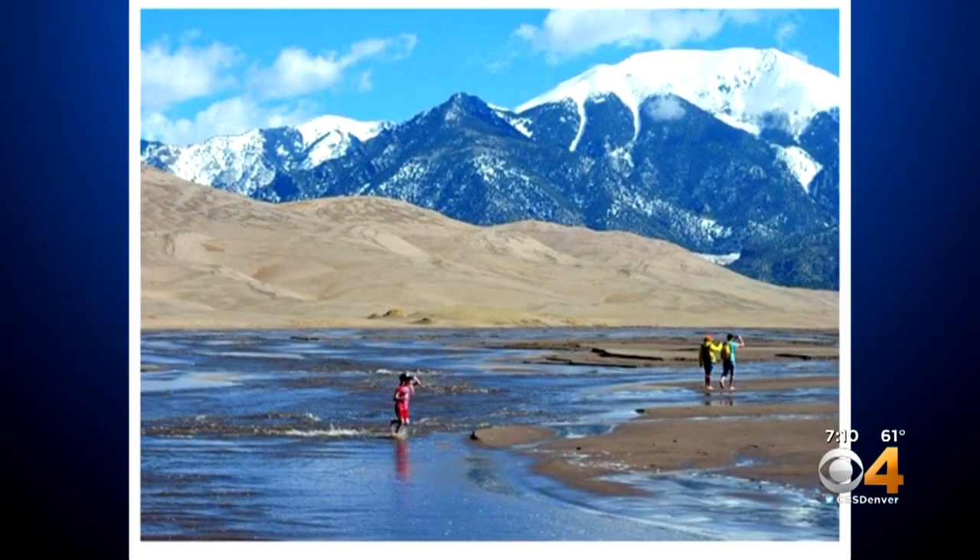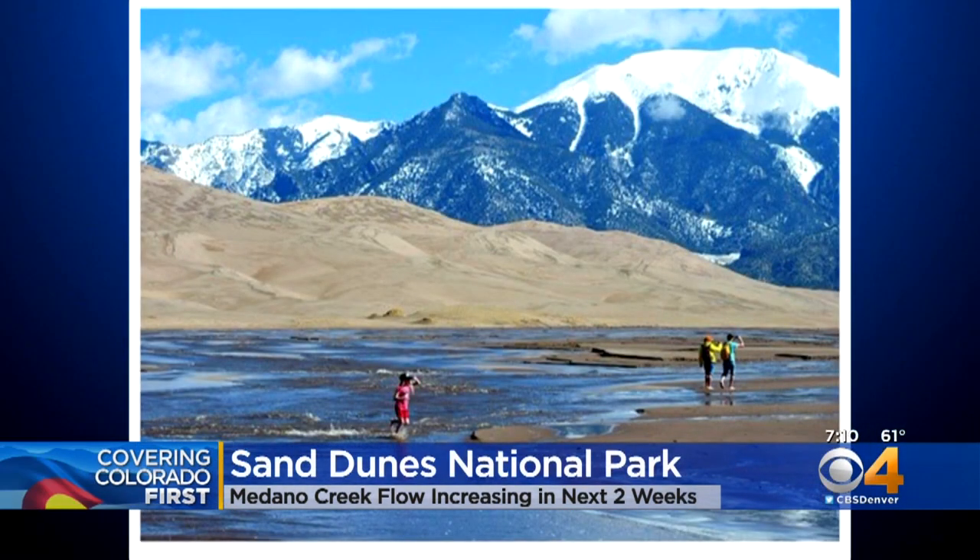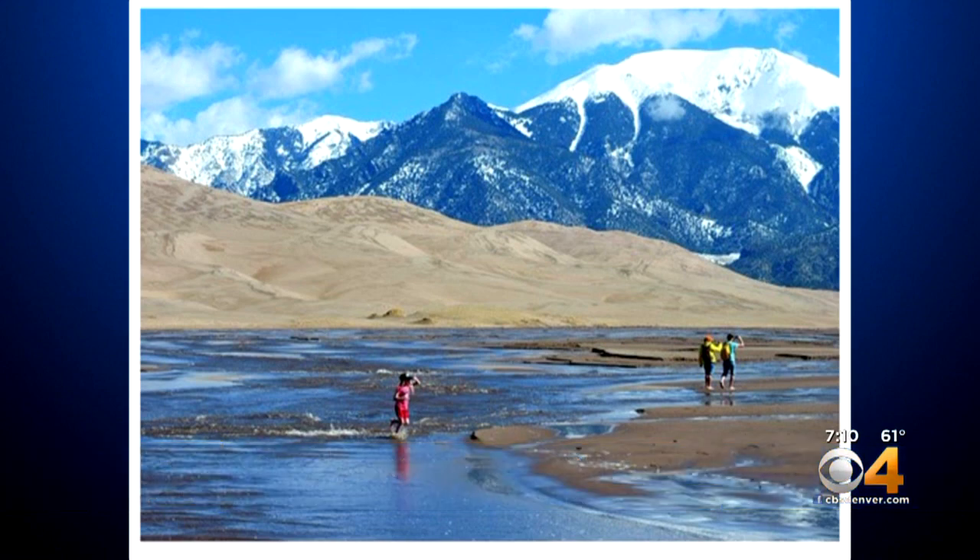A popular thing to do to see the melting snowpack is to head down to the Great Sand Dunes National Park. Right now, the Medano Creek is at about 20 to 40 feet wide and is flowing with a small surge. As temperatures begin to warm up, the flow is expected to increase in the next two weeks and last through July or even August of this year.